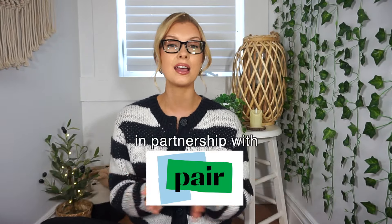We're just going to go ahead and jump right into this video and get into my fall nighttime routine, but first I do want to thank the sponsor of today's video, which is Pair Eyewear. Thank you so much for sponsoring today's video.